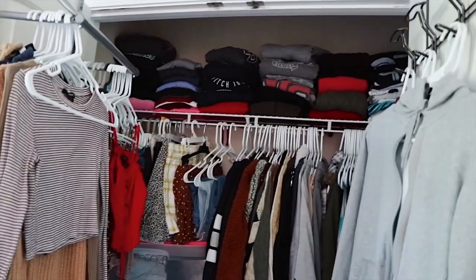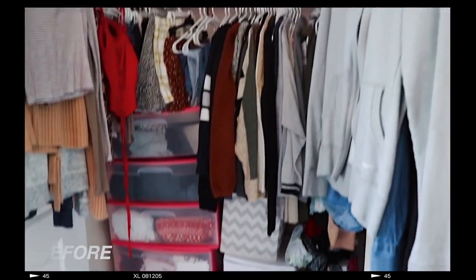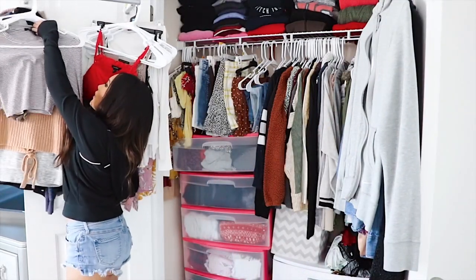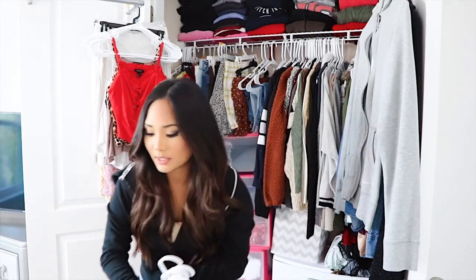This is my current closet. I'm actually getting a new dresser soon once I get a job. As you guys can see, my closet is so freaking packed. Like I don't even wear half of those clothes. I'm gonna start now. I'm gonna take this off first because it's just easy — I'm just gonna lay it on the floor. I actually put my clothes back up because I was getting overwhelmed with my clothes all over the place, so I'm just gonna go section by section.